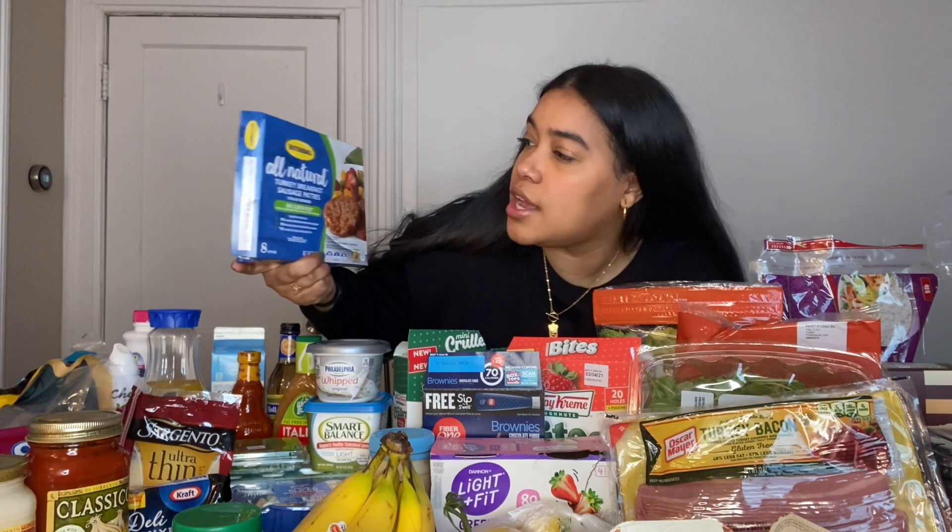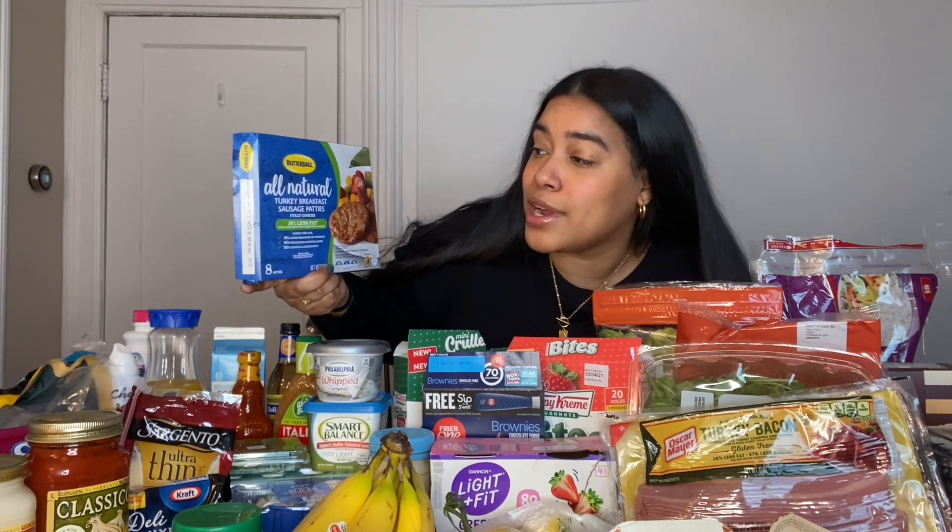This is a new one I started getting — all-natural turkey breakfast sausage patties. For two patties it's 110 calories, and I usually just eat one patty, cut it into fours, and put it in my sandwich or bagel. I actually really like it.